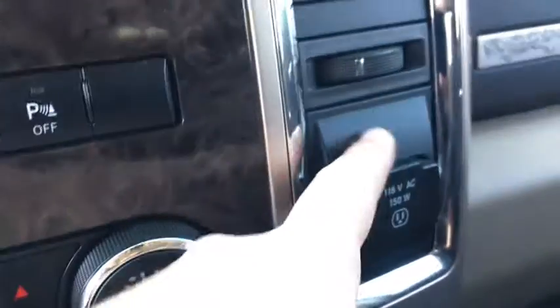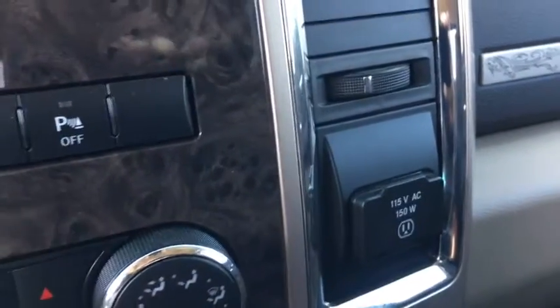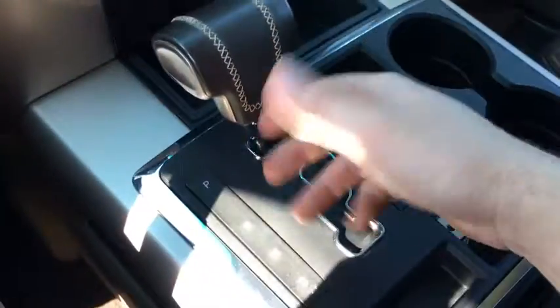So here you do have a nice storage space, and here's your 115-volt outlet — plug in laptops, stuff like that. Cup holders. You do have your 12-volt outlet there as well as your automatic transmission.